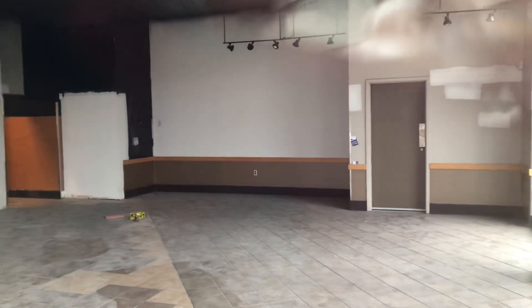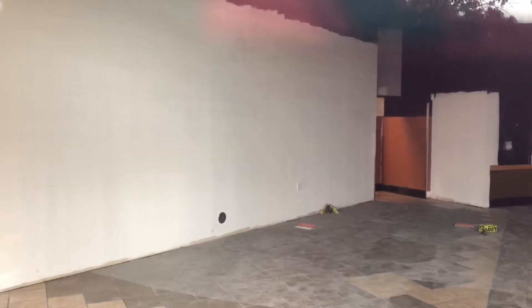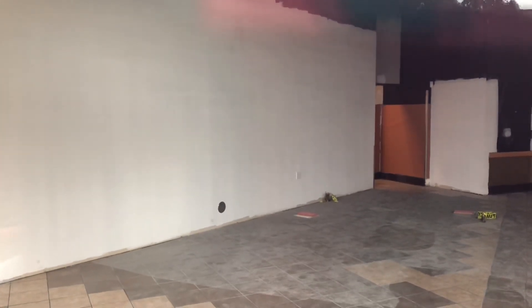I heard the landlord was a nightmare for the owners. Honestly, that's too bad. So anyways, it's been a long time since I have filmed an abandoned Starbucks, but at least I found another one.